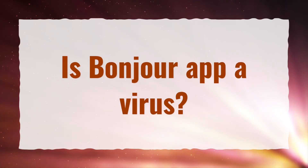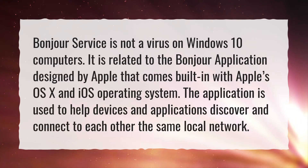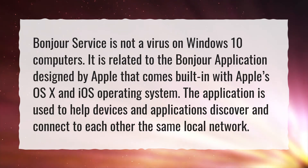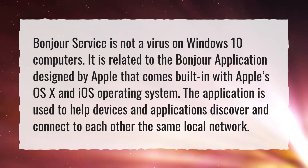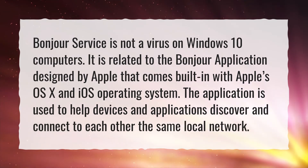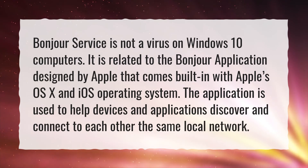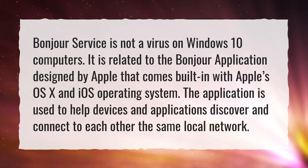Is Bonjour app a virus? Bonjour service is not a virus on Windows 10 computers. It is related to the Bonjour application designed by Apple that comes built in with Apple's OS X and iOS operating system. The application is used to help devices and applications discover and connect to each other on the same local network.